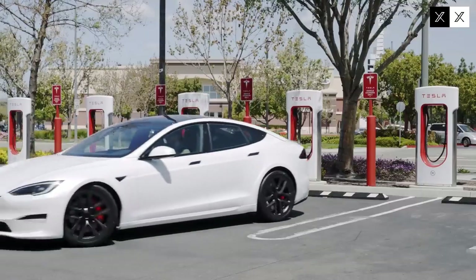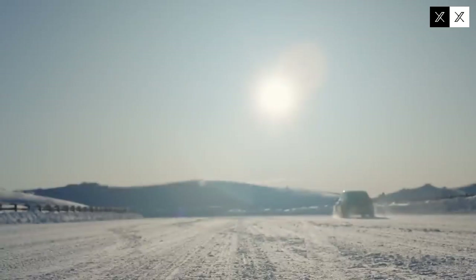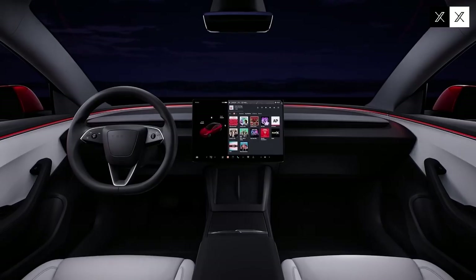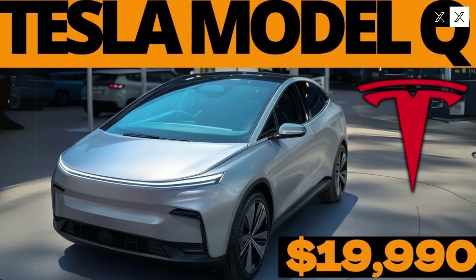The democratization of electric mobility brought about by the Model Q is a strategic move that could transform the automotive industry. Tesla is moving away from focusing solely on the premium niche to reach a larger share of consumers, making electric cars a viable option for families and individuals on limited budgets. This will certainly spark a competitive reaction among manufacturers and spur technological advancements.